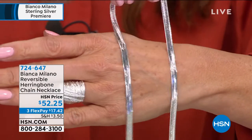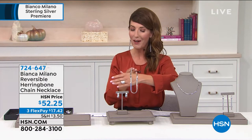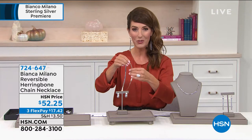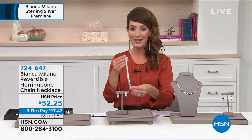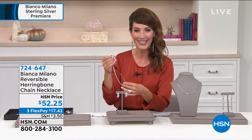And the price — this is crazy — it's $52.25. That's all solid sterling silver, all bathed in platinum. Follow along online at hsn.com and I would shop early. Go to our website — that's always the best way to place your order. Or call the 1-800 number at the bottom of your screen.